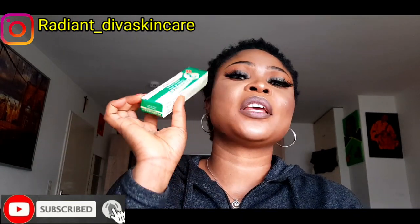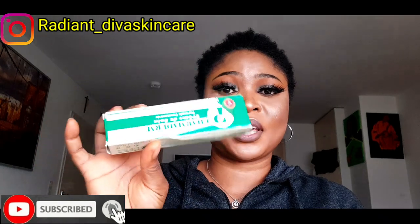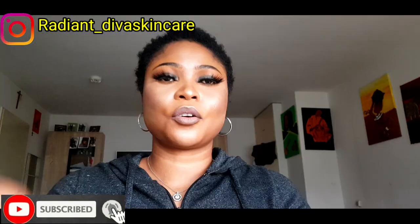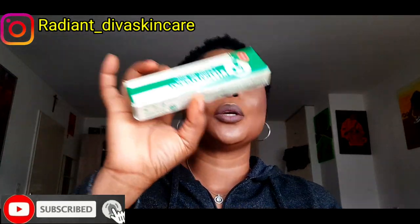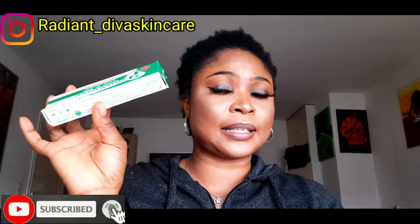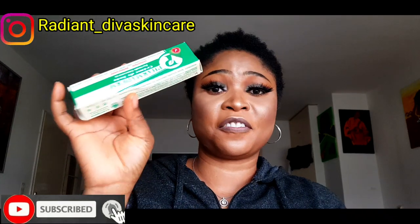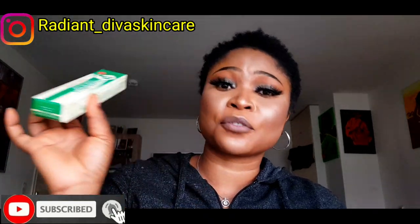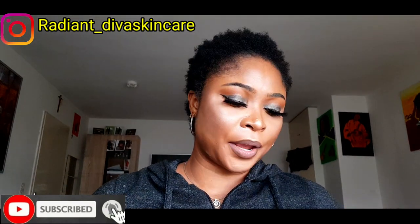If you want this cream to be really effective, you can formulate it by adding another good pimples cream to it. If you don't have another cream to formulate with, just apply it on the affected area. It's advised to apply this at night only. Wash your face with a pimple soap, apply the Famaden cream, and go to bed — it's a bit hot but you just have to bear it.